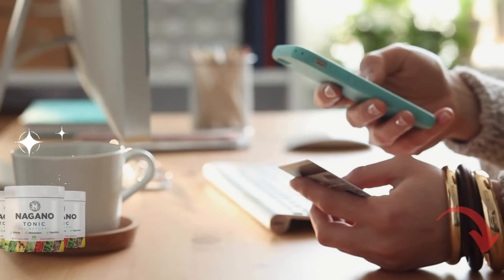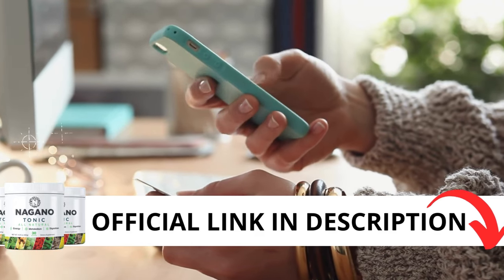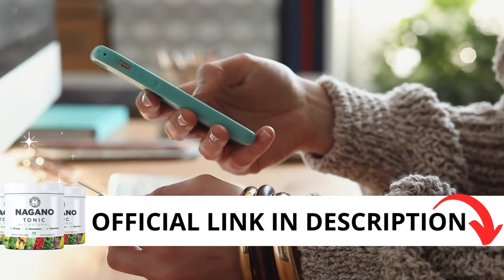First and foremost, be cautious about where you purchase Nagano Tonic. It's only available through the official website. To make things easier, I've included the link to the official site in the description below.